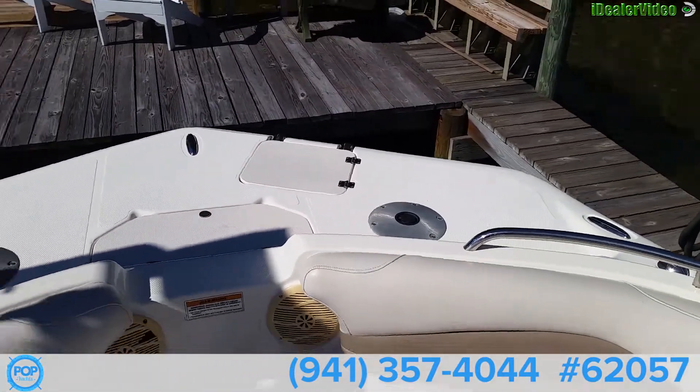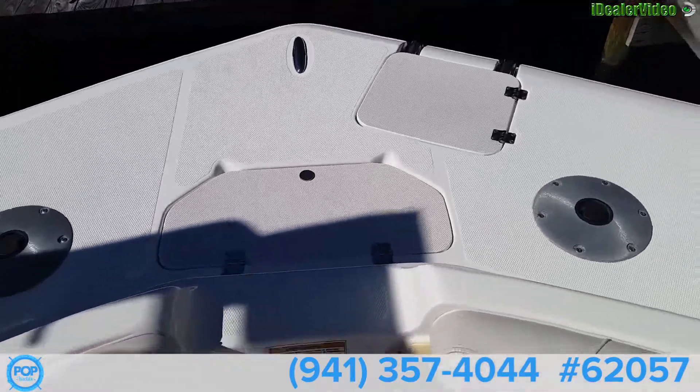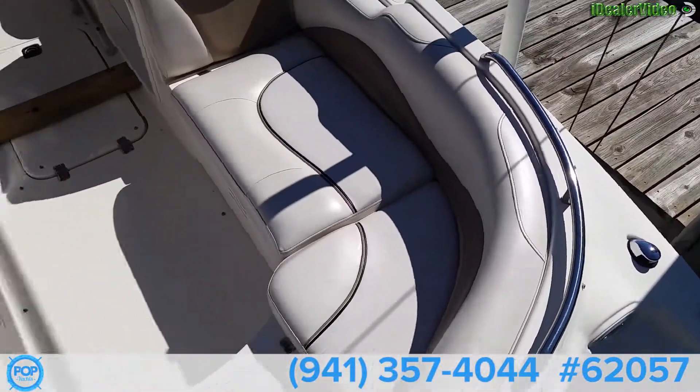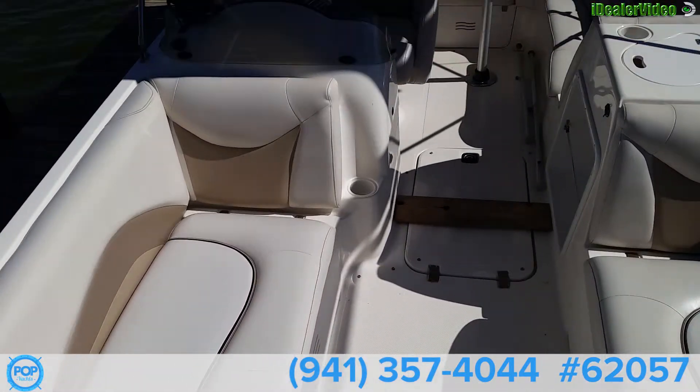This is the 2007 deck boat. Plenty of storage here. We have a live well and room for two seats up front. Recessed cleats. All this is under-seat storage — quite a bit of storage on this boat.